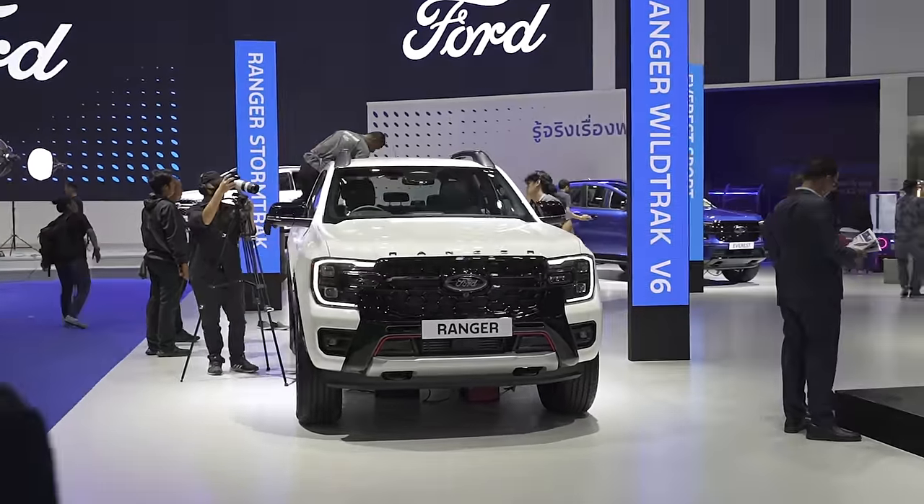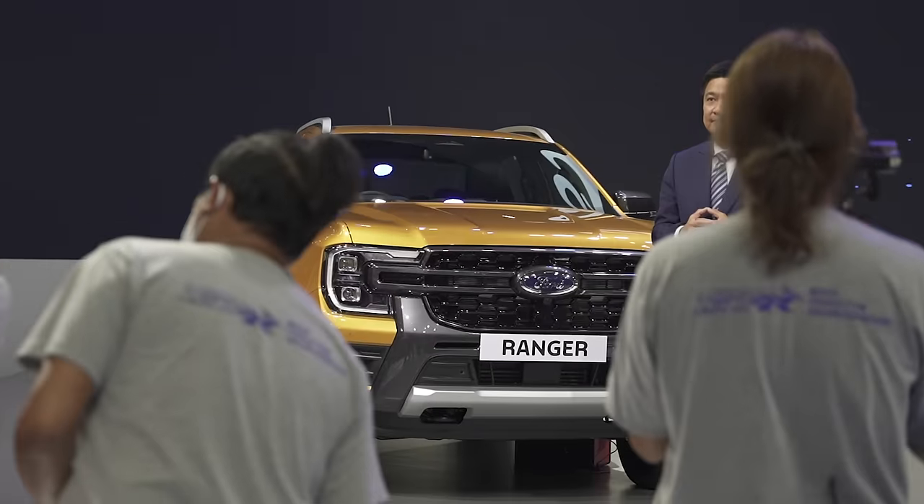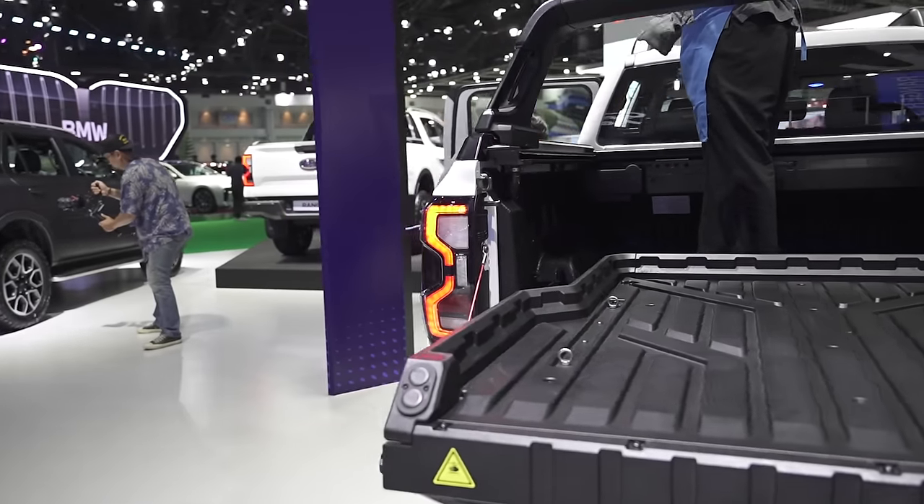Ford was in Bangkok to announce its V6 Wildtrak and Everest — three-liter six-cylinder turbo diesel engines with 250 horses and 600 Newton meters of torque. It's one heck of an engine and something that we've been wanting in the Philippines. Now that the motor is in the ASEAN region, will the Philippines eventually get it? Ford, please, please, please, please.